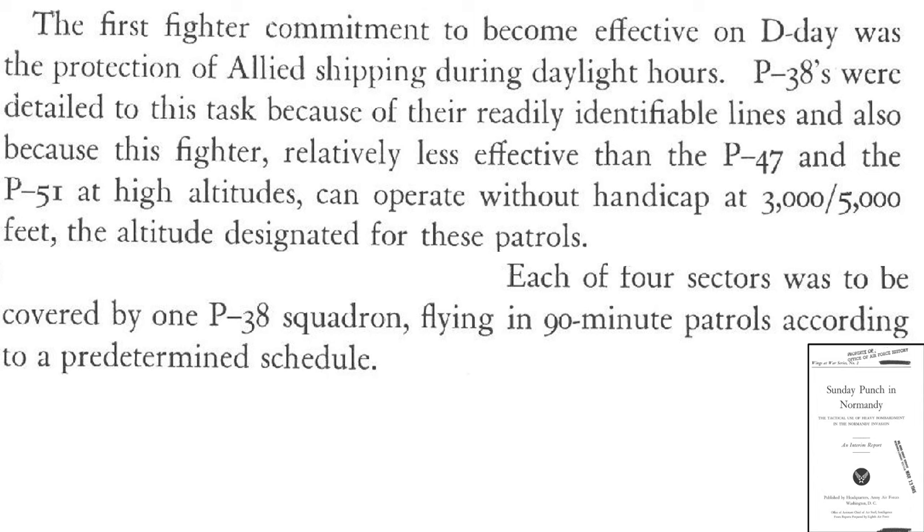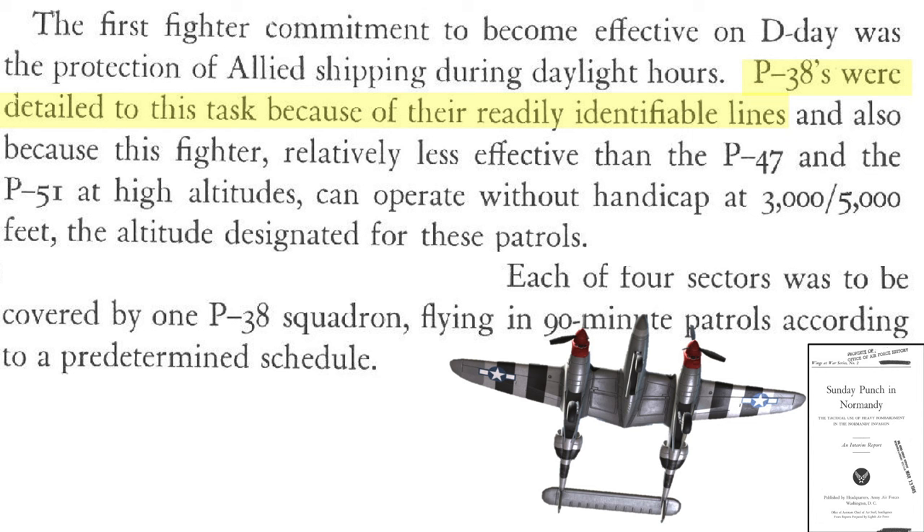The P-38 D-Day role is described in an Office of Assistant Chief of Air Staff Intelligence report titled Sunday Punch in Normandy. The first fighter protection commitment was a combat air patrol over the D-Day invasion beach and support shipping. Only P-38s were assigned this task, as their twin-boom silhouette is easily identifiable by naval personnel and their performance is best at lower CAP altitudes around 3 to 5,000 feet. Each of the four landing zones was protected by a squadron of P-38s rotating out every 90 minutes. No aircraft carriers participated in the D-Day landings.